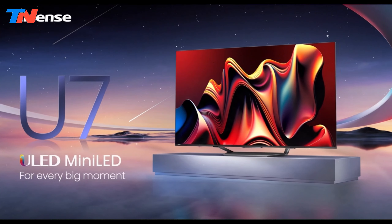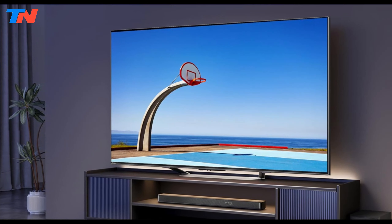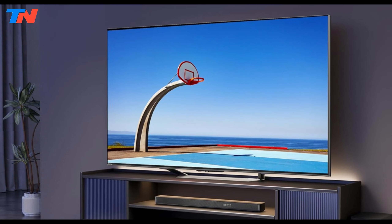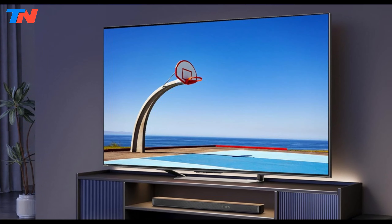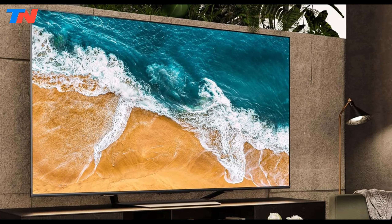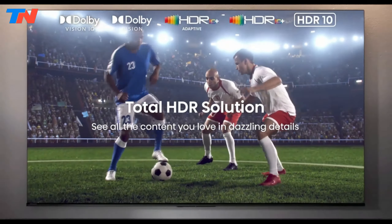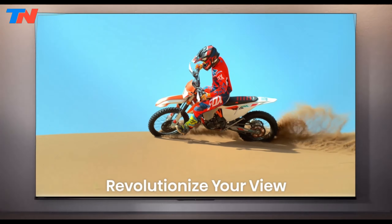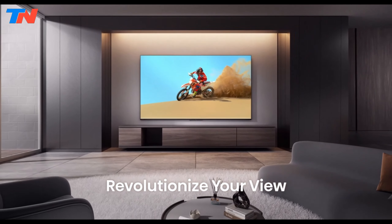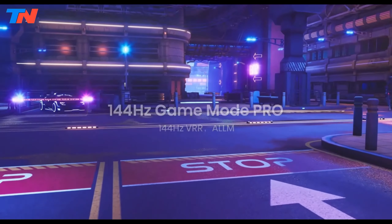The Hisense U7 series is a high-end line of televisions that delivers exceptional picture quality and gaming performance, blending cutting-edge technology with affordable pricing. The TV utilizes Mini-LED technology combined with Hisense's proprietary ULED enhancements and boasts features like QLED 4K Ultra HD resolution, native 144Hz refresh rate, motion rate 480, full-array local dimming, Game Mode Pro, and Alexa compatibility.